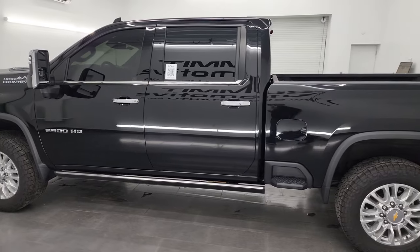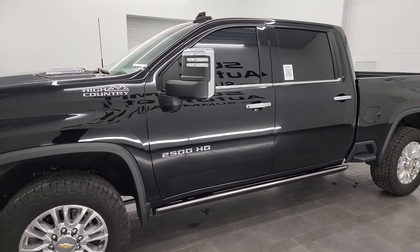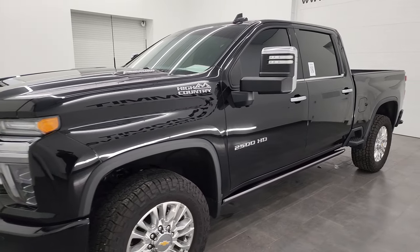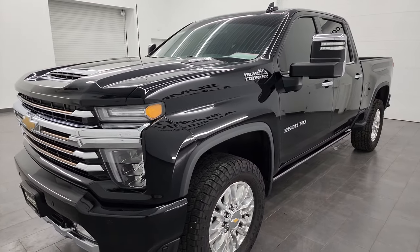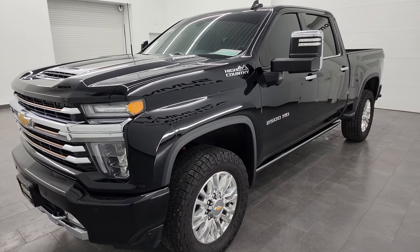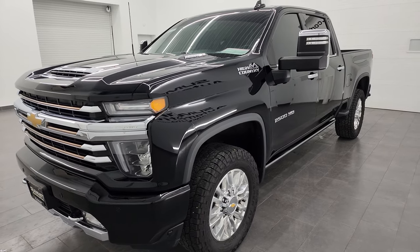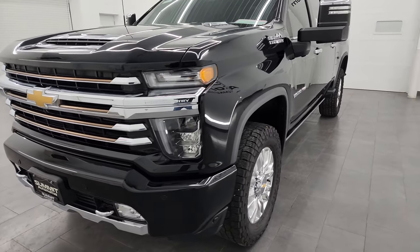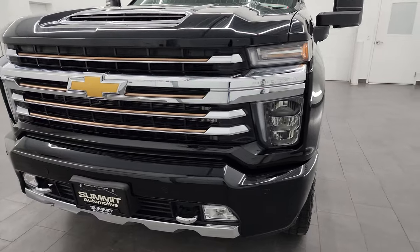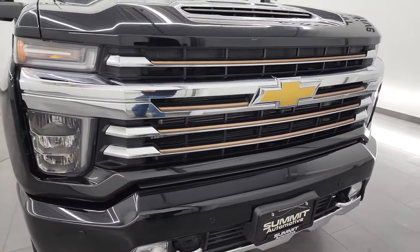This 2022 Chevy Silverado 2500 has the 6.6 liter Duramax diesel engine. It's the L5P engine which puts out 445 horsepower, paired with the 10-speed heavy duty automatic Allison transmission. This truck has been fully safetied and inspected by our service shop, has a fresh oil and filter change, all fluids checked and topped off, and is 100% ready to go.